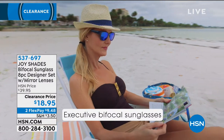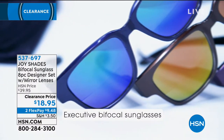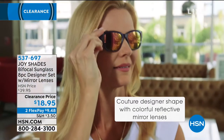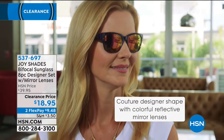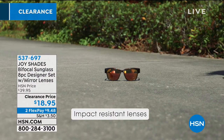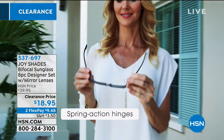You cannot go into any high-end eyewear designer store and not see that beautiful Wayfarer design. It's so flattering on every face — that's why they're so popular. And this is also a style that is more gender-friendly, too. Absolutely.